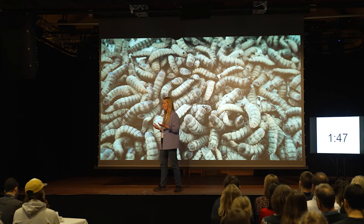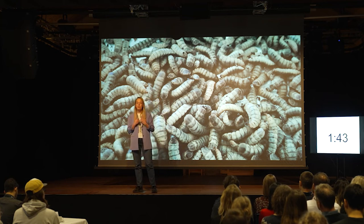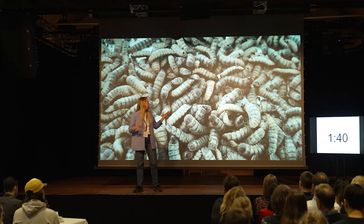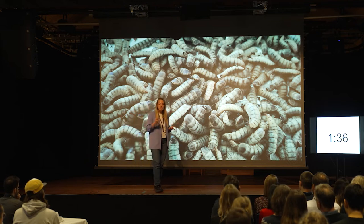We've actually done this transformation for many of the animals and plants that we use to produce food today, and I want to do the same thing in insects. For example, make these larvae grow bigger, or higher in protein, just using genetics.